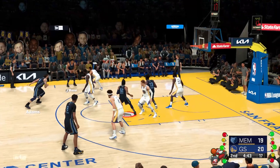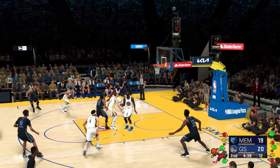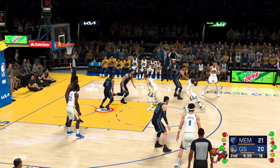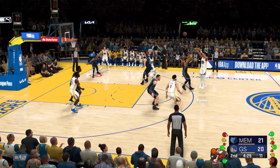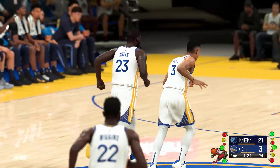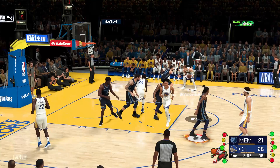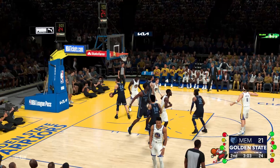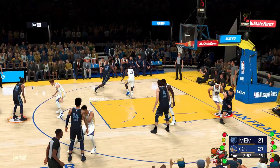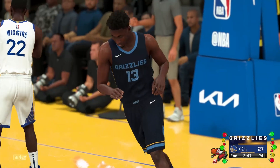Morant against DiVincenzo — it's like a dance. You're eluding the defender mostly with your feet; the ball handling part is just making sure the ball comes along. Passing by Golden State — Poole kicks to DiVincenzo. Somehow ignores the tight defense and gets the pass to Jackson. And Jackson throws it down home.